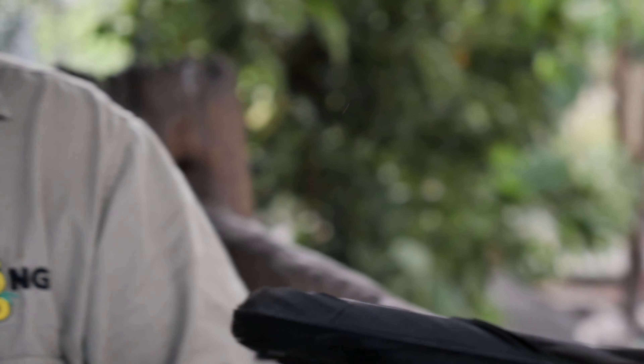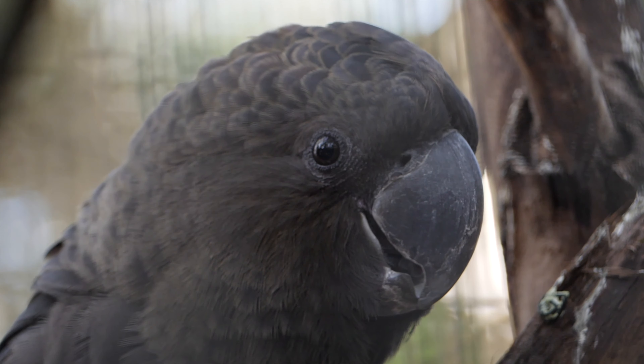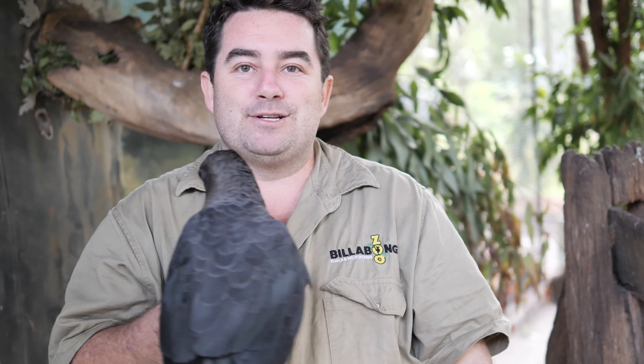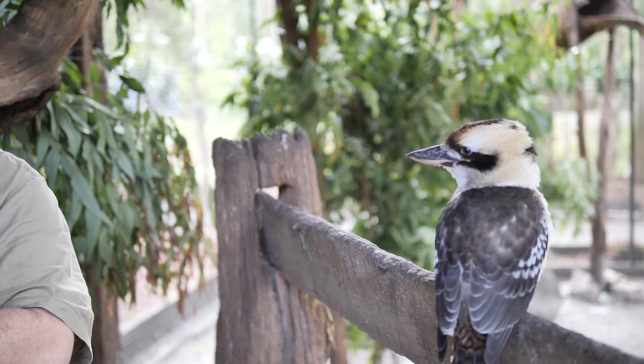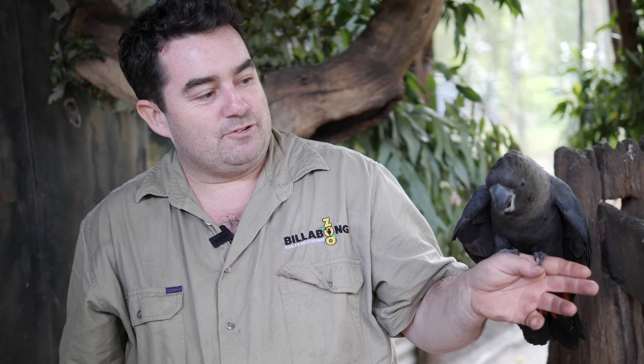Now you can see Jarrah here is quite friendly — he was hand raised by one of the keepers here at the park. He does have a few friends here in the aviary, even though they're not the same species. He cuddles up to the kookaburras of a night time to keep nice and warm, so we do have Cooker and Cackles there, which are his mates.